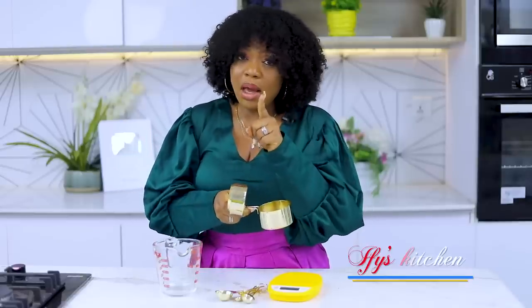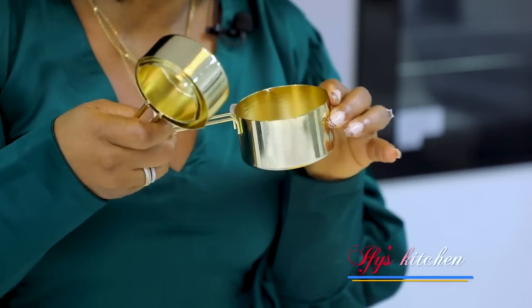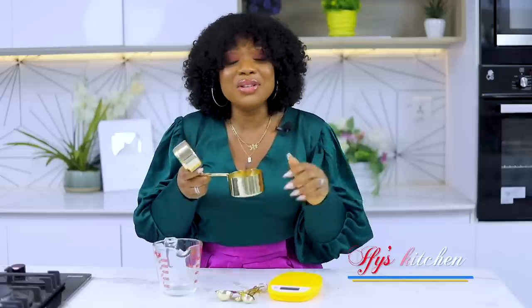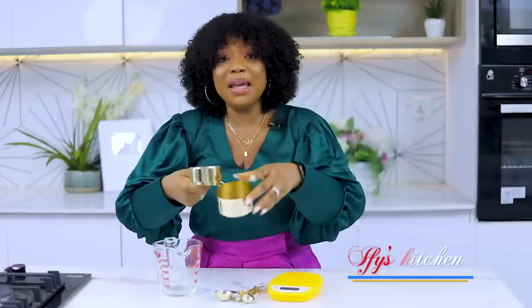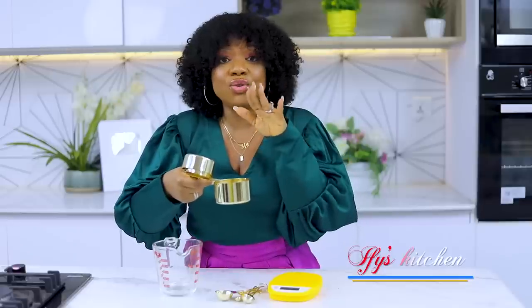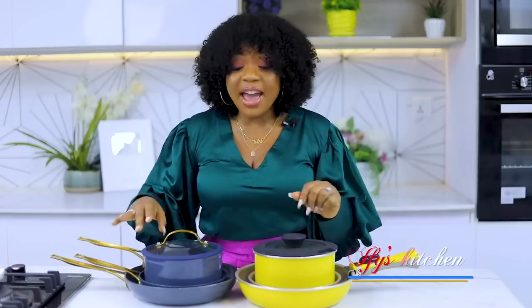It is not good enough to just have your measuring cups and not know how to use them well. When measuring with your cups and spoons, do not heap it — just level it. That's the proper way to use your cup and spoon. These items are very essential for avoiding food wastage and helping you get a recipe very accurately.